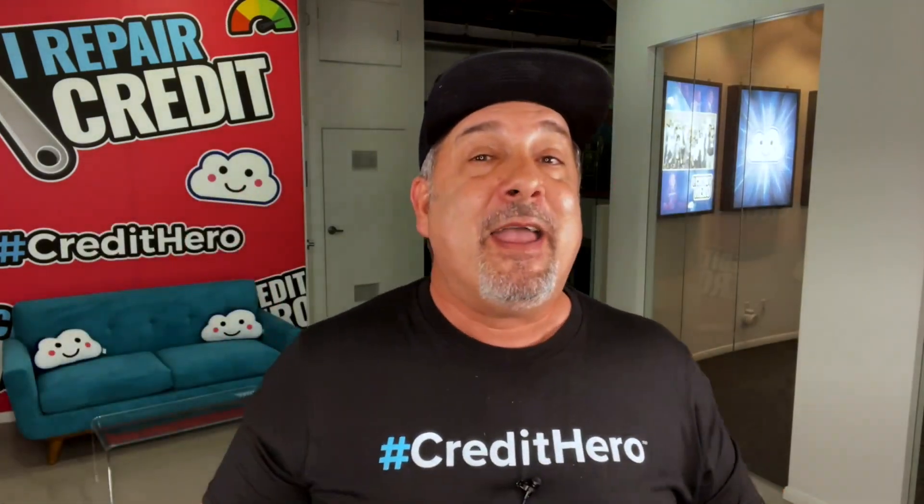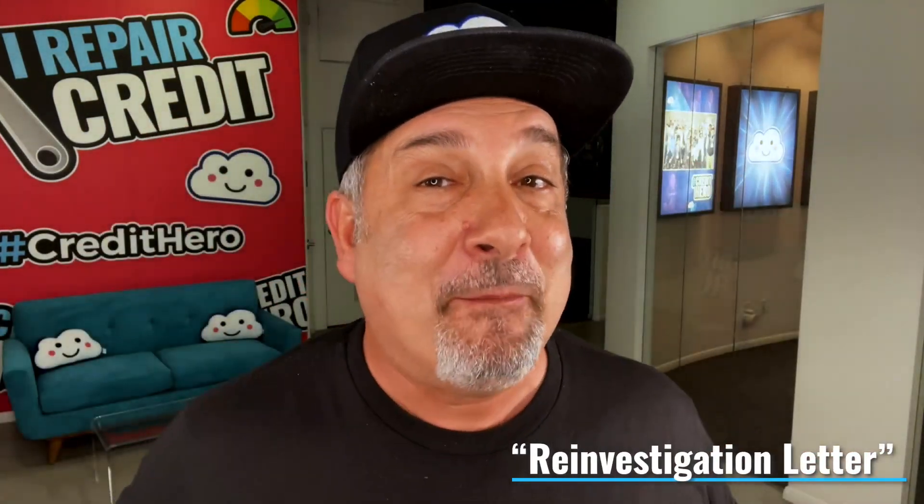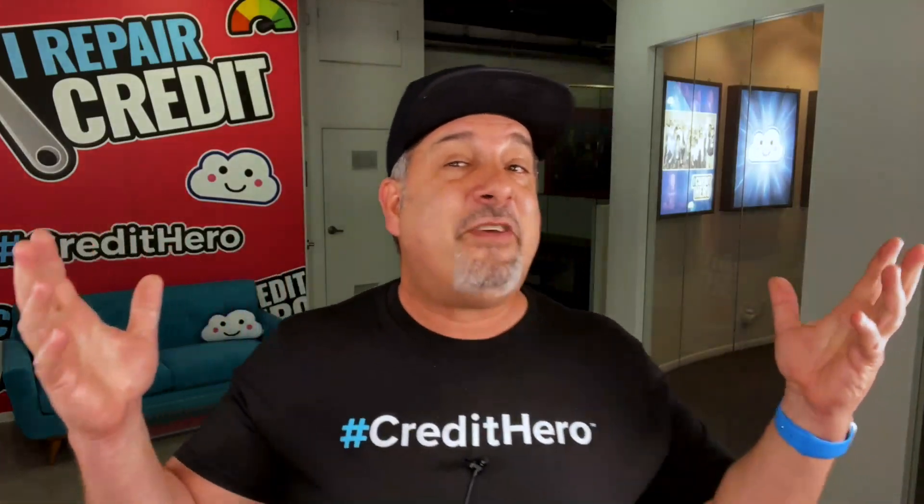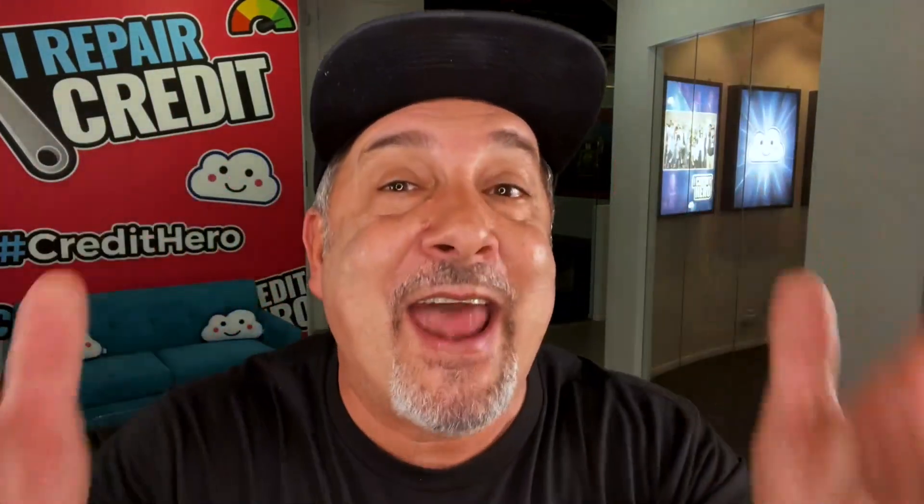The next dispute letter that every credit repair business owner needs is the reinvestigation letter. Here's the scenario: you've already disputed items with a credit bureau at least once or twice, and you didn't get the response you wanted. The reinvestigation letter is a great way to let the credit bureau know that you are not giving up. It's amazing how much patience and persistence can really get you results. This letter is exactly that — it's persistent. So when they say no, you ask again and again and again. The squeaky wheel gets the grease.